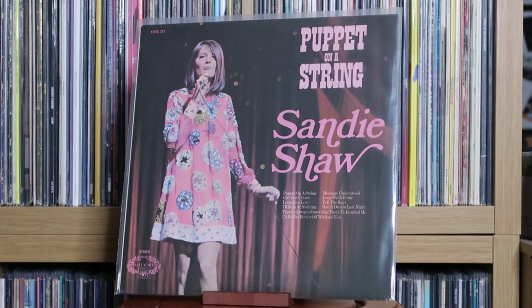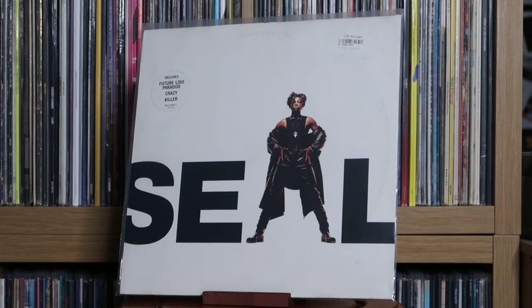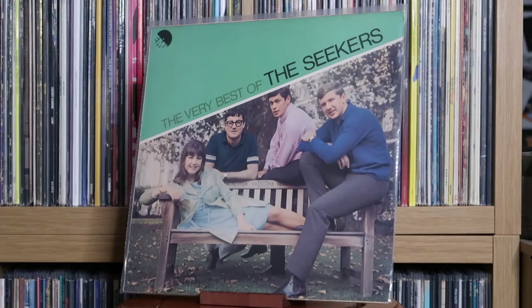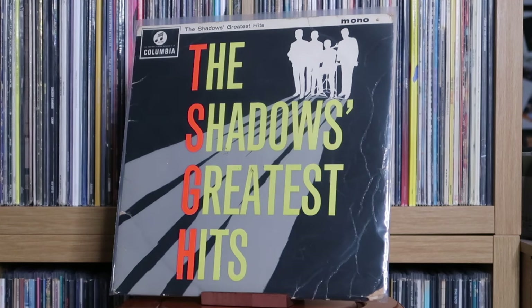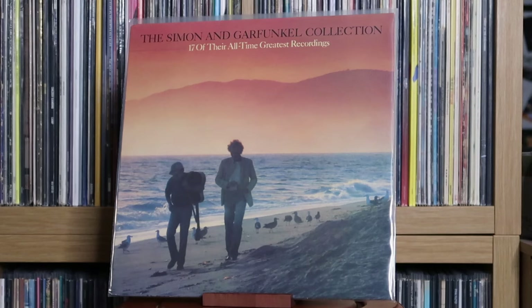Sandy Shaw: Puppet on a String. Various Artists: Saturday Night Fever — the original motion picture soundtrack. Seal: Seal. The Searchers: Silver Searchers. The Seekers: The Very Best Of. The Shadows: Greatest Hits. Silk Sonic: An Evening with Silk Sonic.